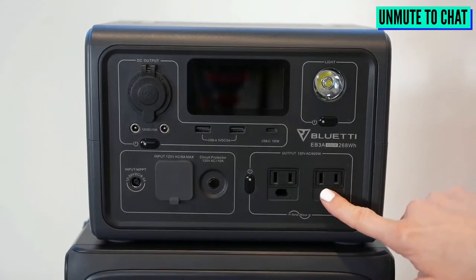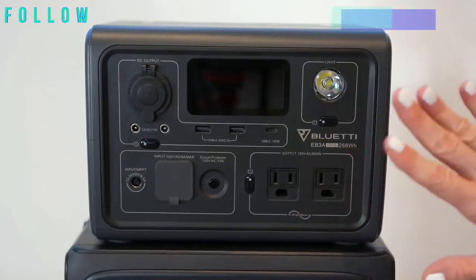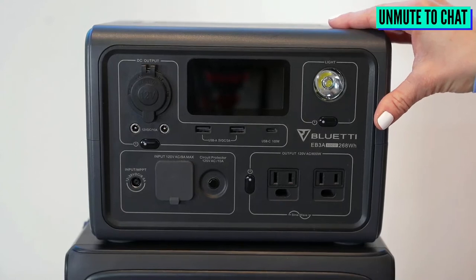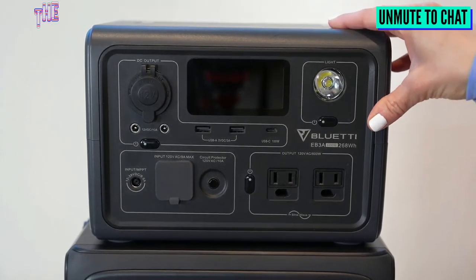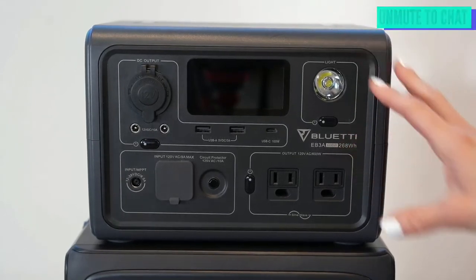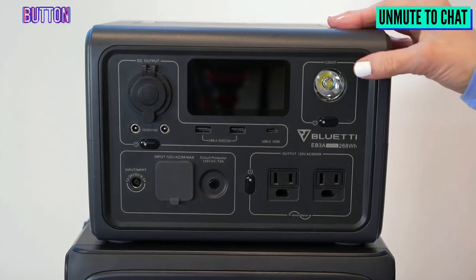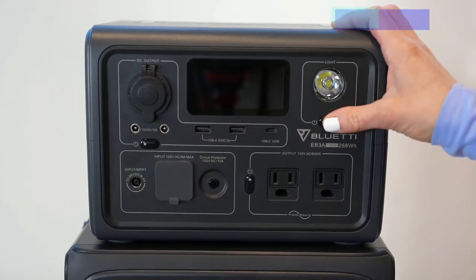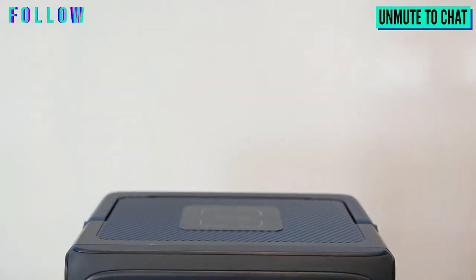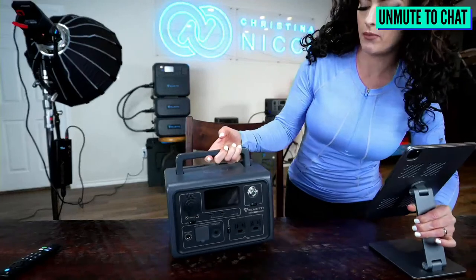You've got 220 volts right here, three-prong outlets, and you can actually control this with the Bluetti app, which is really nice. A lot of the charging I do with this machine is for smaller items — hairdryer, some lights, smaller appliances that aren't going to draw a lot of heat. The more heat an appliance uses, technically the more power it's going to draw. You also have an LED flashlight right here.